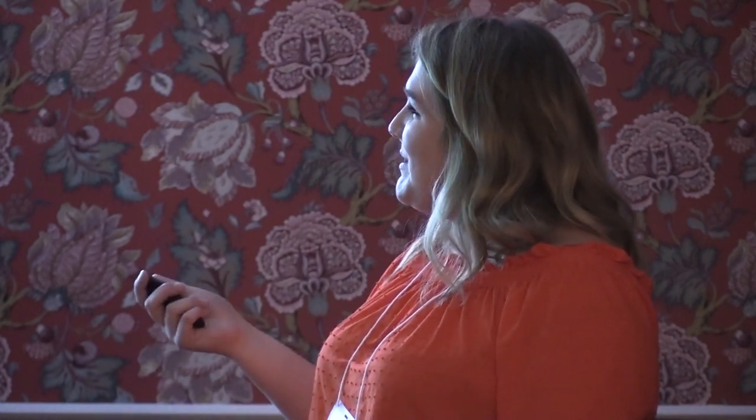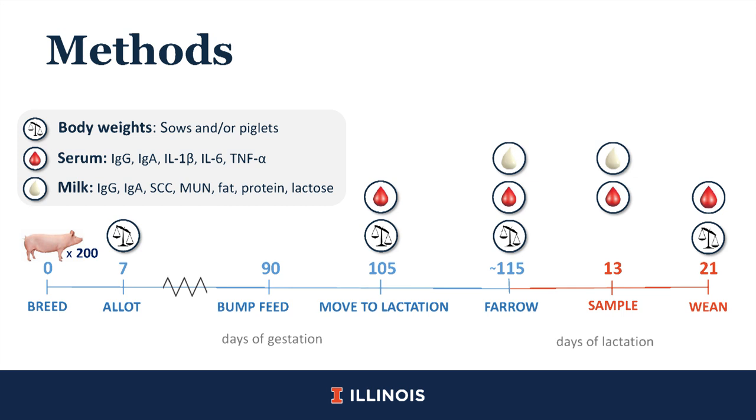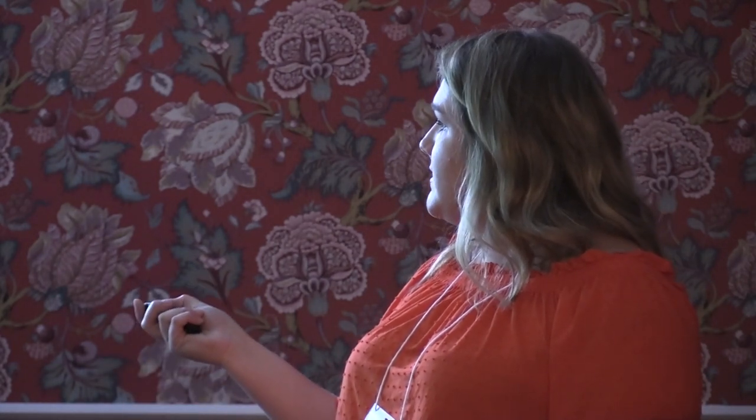We started with around 200 sows, bred them on day zero, weighed them on day seven, and fed these diets all through gestation. At day 90, we bumped feed. At day 105, we weighed them again, moved them to lactation, and took a blood sample — we're planning to analyze these for different markers of immune function and immune response. Within 24 hours of farrowing around day 115, we weighed all piglets and sows and collected colostrum samples to analyze for immune markers and composition. At mid-lactation around day 13, another serum sample and milk sample were obtained. At day 21, we weaned the piglets, weighed all piglets and sows, and took a serum sample from the piglets.